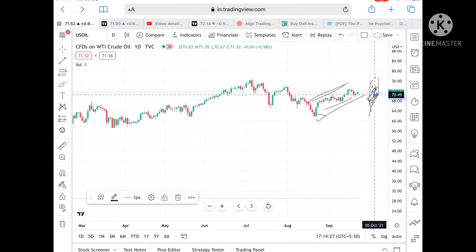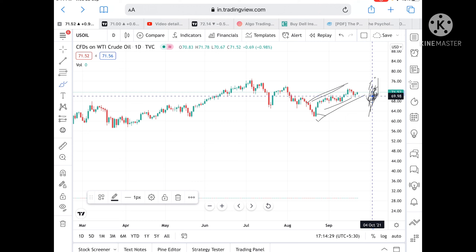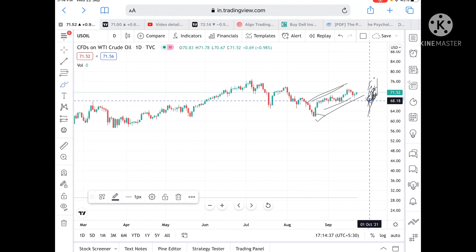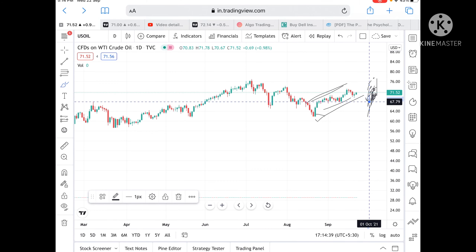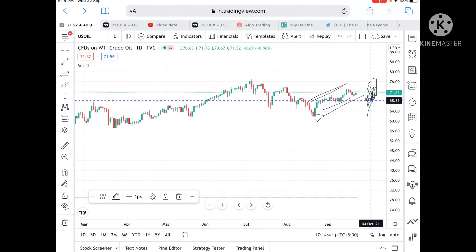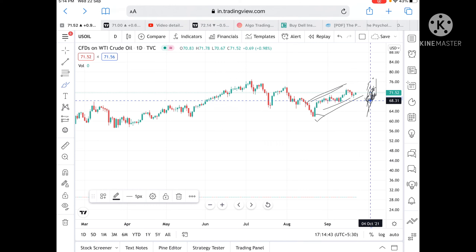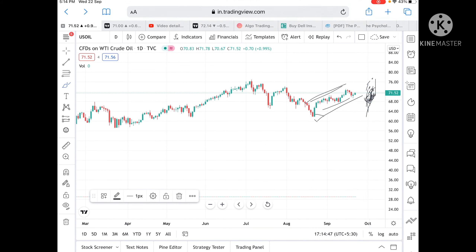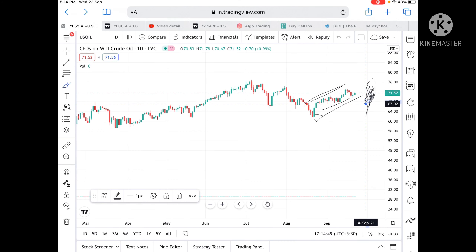If the price goes below a level of 70.65, chances are high it can go and touch a level of 69.98, and from there we can see 69.21. If it goes more below this level, it can go and touch 68 and from there a level of 66. If the price stays more below this level, we can see further low to a level of 67.